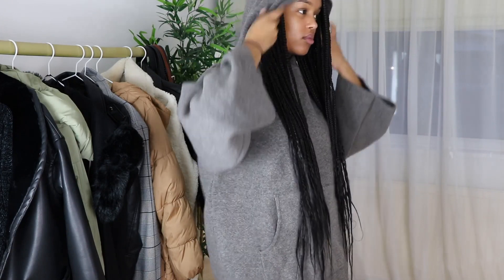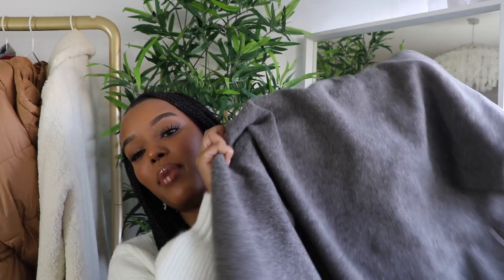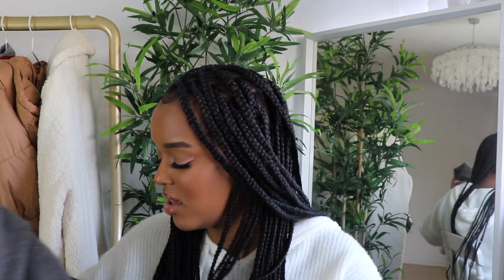It would have been a perfect airport, errands, or going out to eat outfit because it's a more sophisticated fit. The top was £50 and the bottoms £50, and I just don't feel like I got my money's worth, so this is going back in the Zara box — it's not for me.